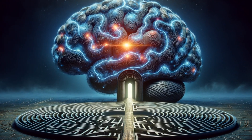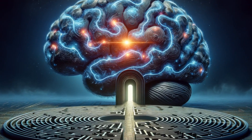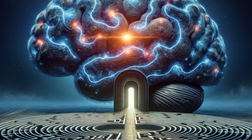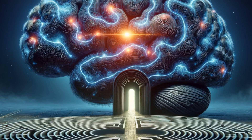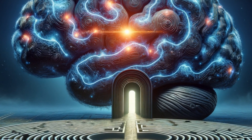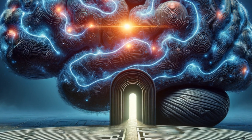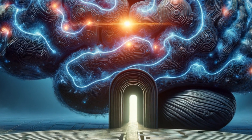Welcome to Spectrum Sphere, a kaleidoscope of knowledge and curiosity. Today, we're embarking on a journey through the intricate labyrinth of the human brain. Prepare to be amazed by its mysteries and revelations. If you're passionate about discovery, hit the like button, subscribe, and join us for weekly adventures into the unknown.